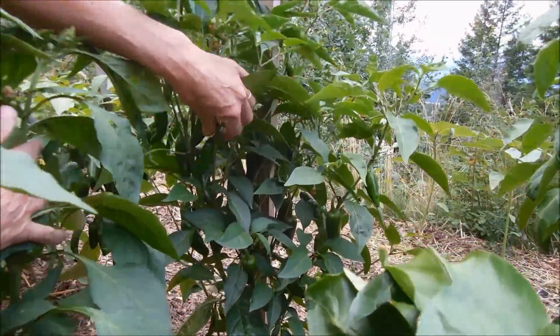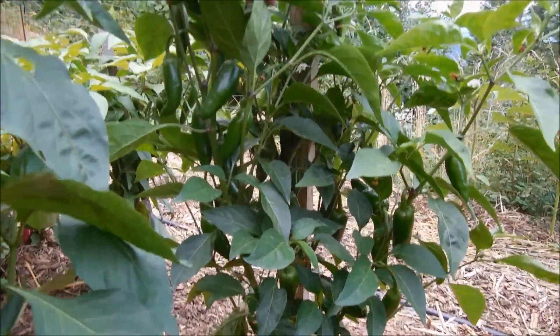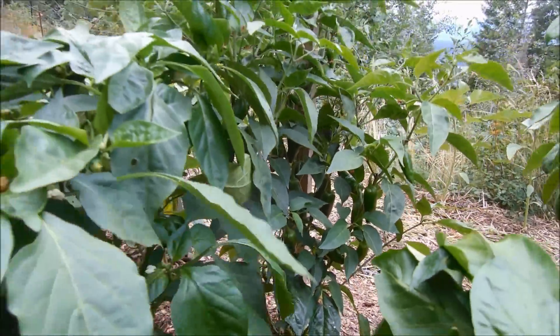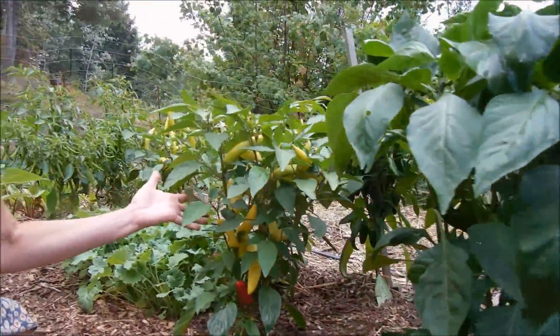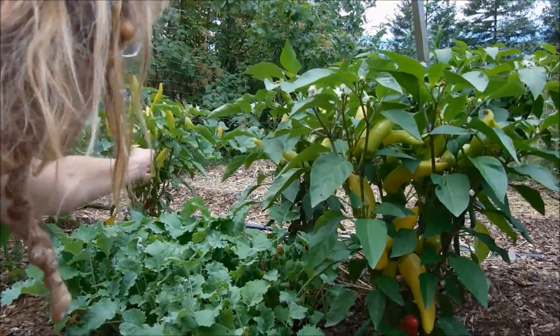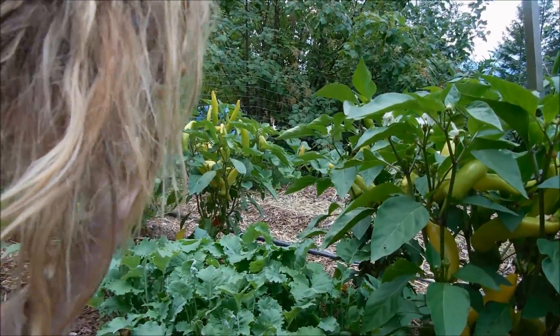Show them this — these are my jalapeños. Look at that. We're not in California, people, where there is like hot, hot sun 24/7, but you can't go wrong. Look at this — these are my Hungarian waxes. Look at how they grow straight up. That is kind of cool.